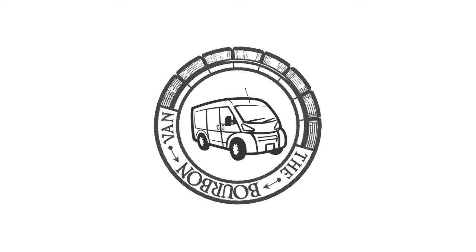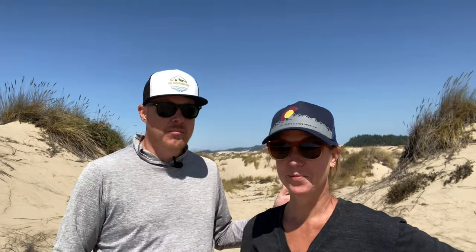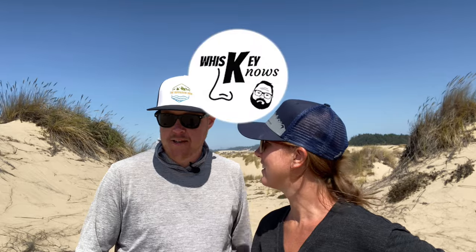Welcome to the Bourbon Van. I'm Phil. I'm Julie. It's so sandy here. Welcome back to Southwestern Oregon. We are in the dunes area here. You can probably hear some of the vehicles ripping up and down the dunes around us. And we are tasting a sample from our friend Marty from Whiskey Nose. Hey, Marty.